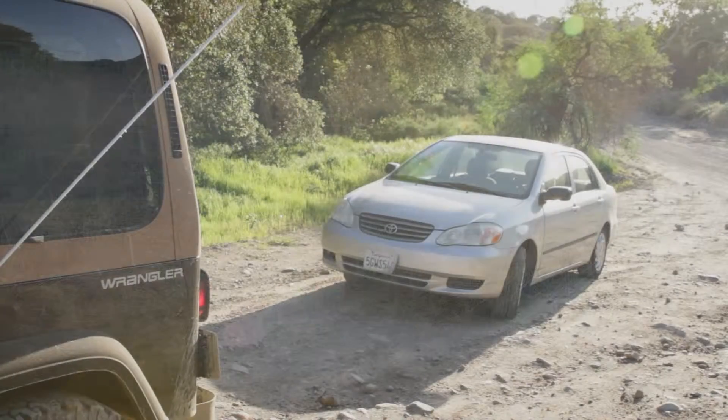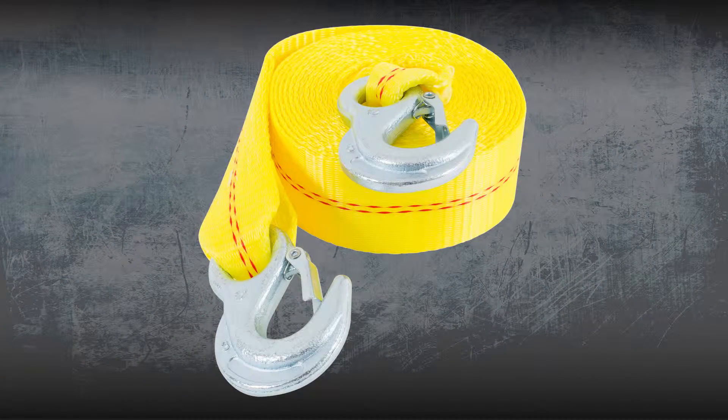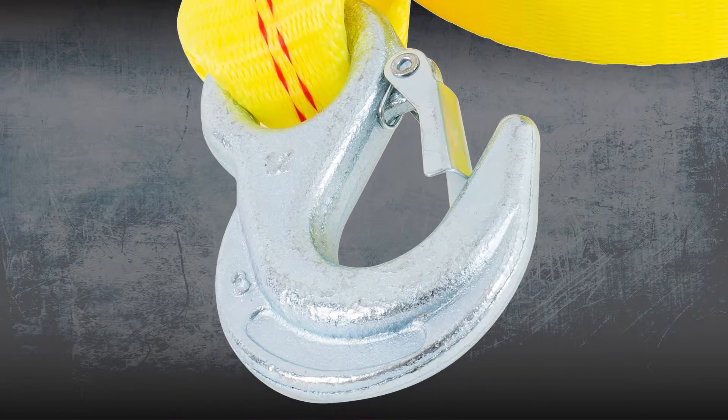For those times when you need to move a disabled vehicle, Keeper tow straps are the ideal tool to have handy. Made with Keeper's high test webbing for years of reliable service, each comes with forged hooks for reliable strength.